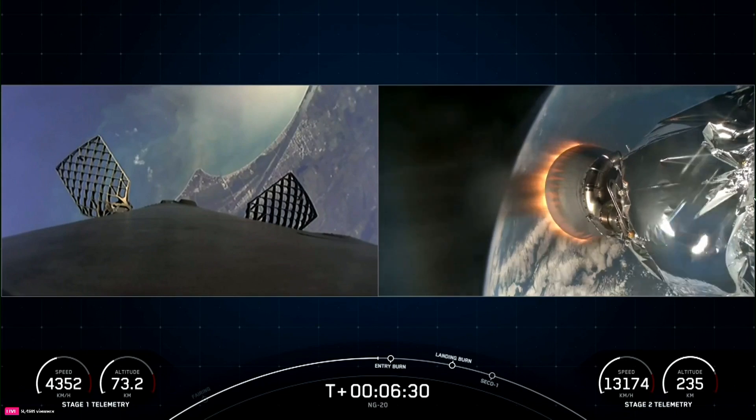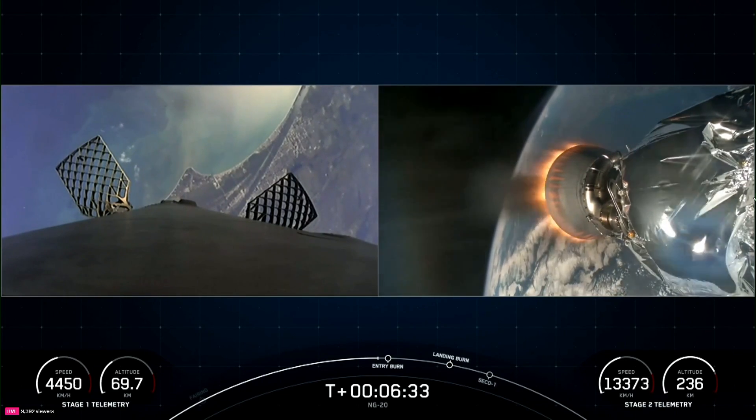Right-hand screen is of the second stage, looking aft at our MVAC engine.